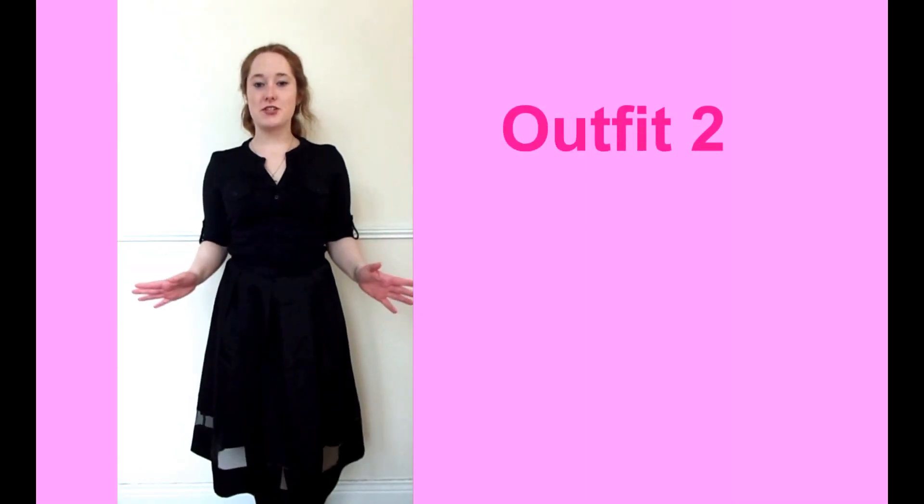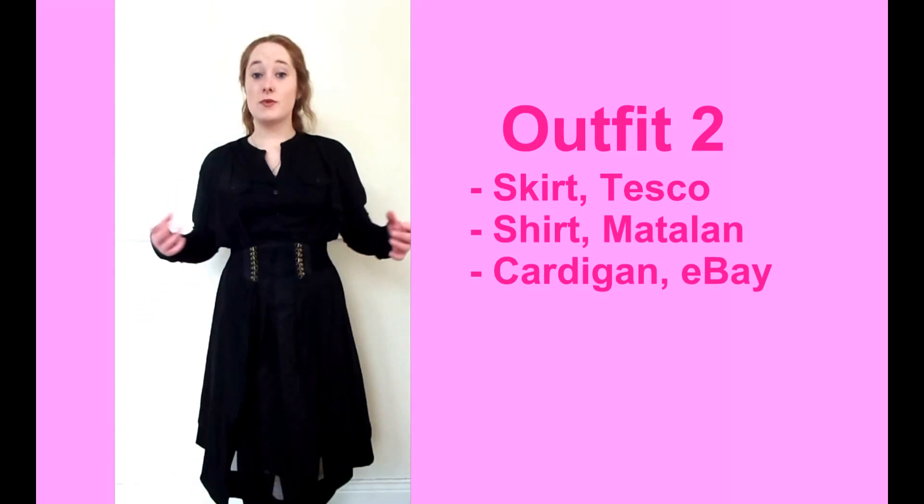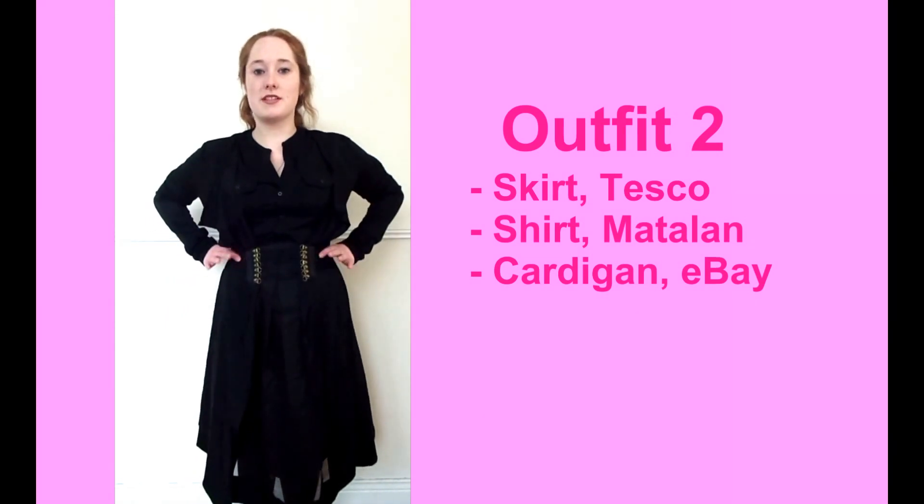The next outfit features the same skirt, but I'm now wearing with this a black shirt from Matalan. I'm also wearing a black cardigan from the same seller as the Beetlejuice one, and I've just brought this all together with a different belt.